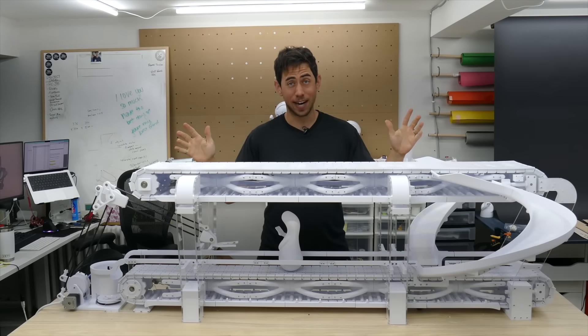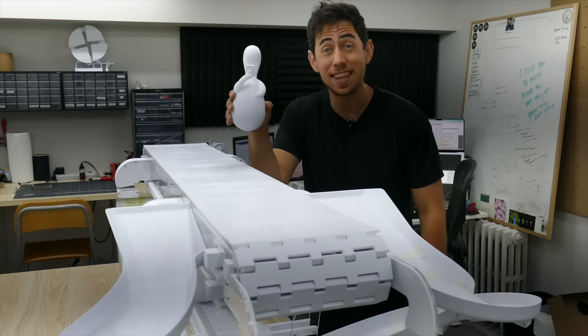This sculpture took over five months to design and build. Literally thousands of hours of 3D printing, and honestly I don't really want to talk about how much it cost. If you're wondering why I went through all the trouble to design and build this thing, it's because I have this problem, and I'm willing to bet that you have this problem too.